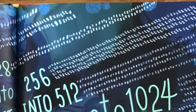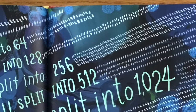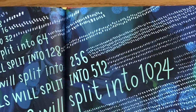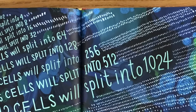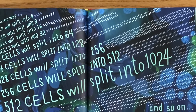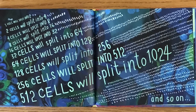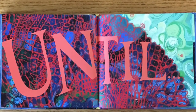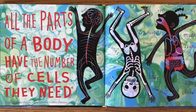One cell will split into two. Two cells will split into four, then eight, then sixteen, thirty-two, sixty-four, one-twenty-eight, two-fifty-six, five-twelve, one-thousand-twenty-four — and so on, until all the parts of a body have the number of cells they need.